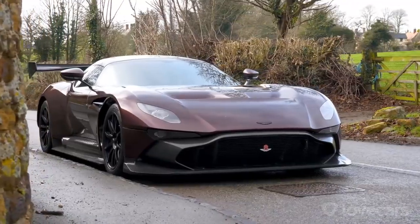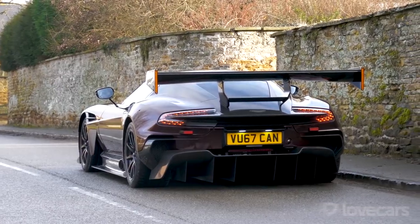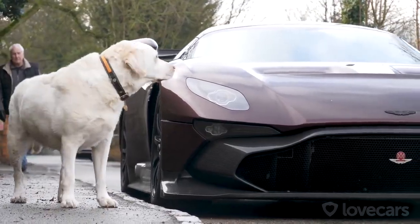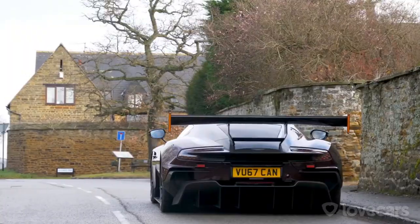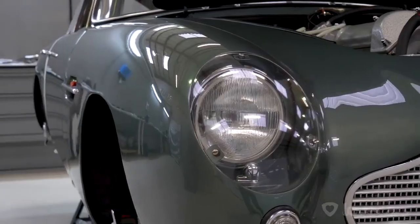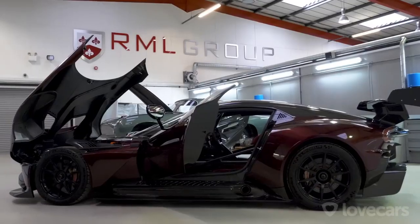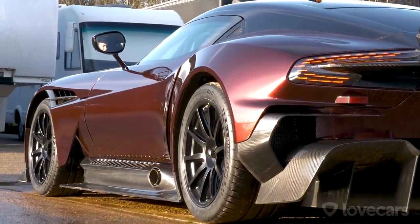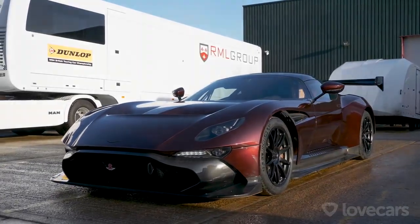For anyone worried about the conversion, RML will convert the cars back to full factory spec whenever the owner desires, so they can be used on track days or to go down to the local supermarket. A huge thanks to RML Group — these guys are the unsung heroes of what they do. And of course to the owner who wants to remain private — congratulations on your phenomenal road-going Aston Martin Vulcan.